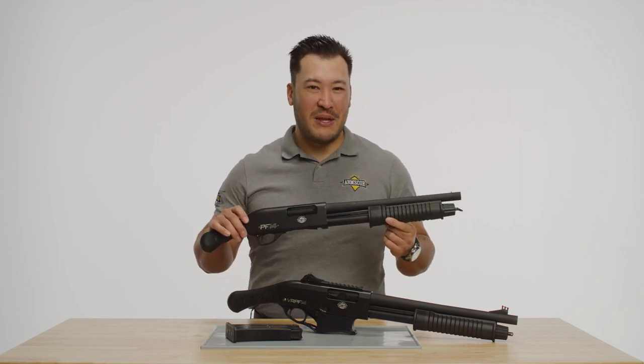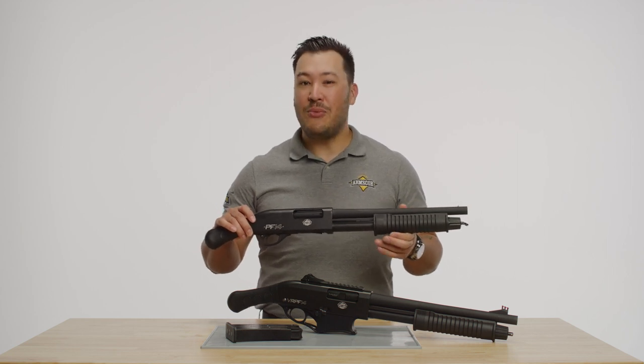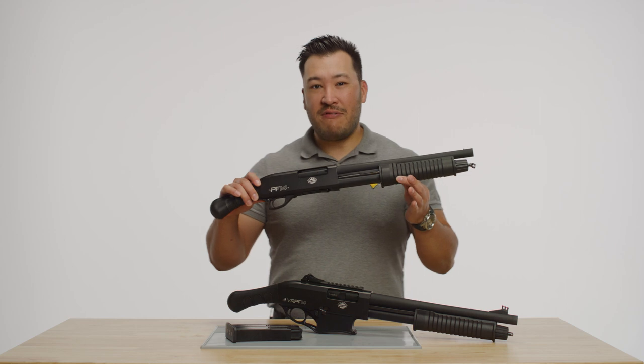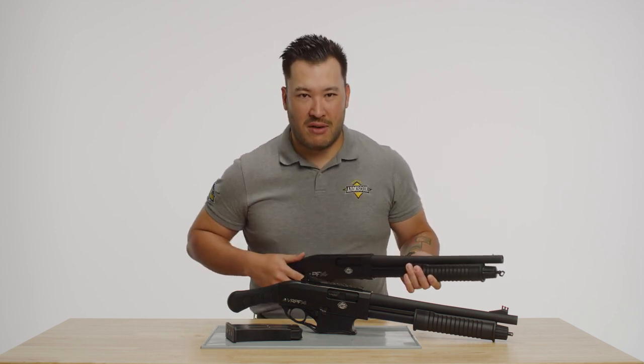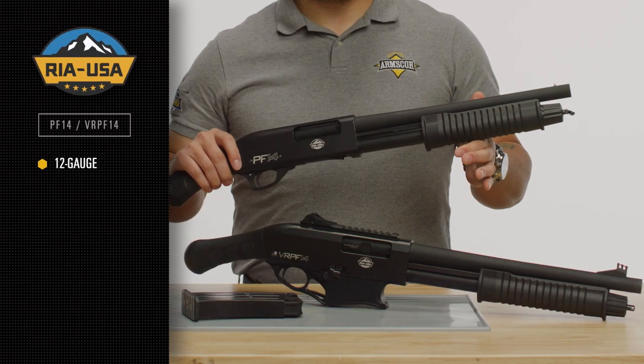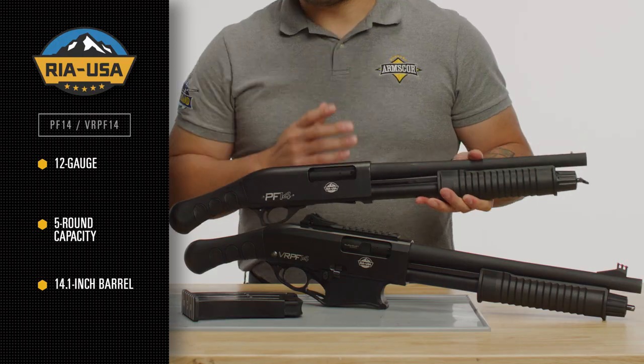Take a look at these beauties from our American manufacturing facility, RIA USA. The PF14 and the VR PF14 are both classified as firearms. They're both 12 gauge with a 5 round capacity. They have a 14.1 inch barrel,